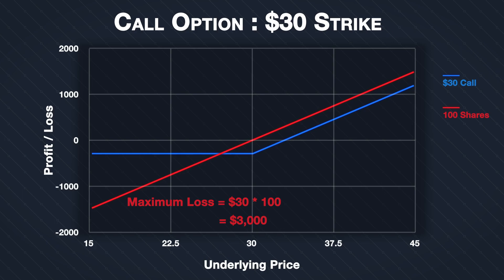Comparing this to the call option in blue — to the upside, the payoff is very similar to purchasing the 100 shares. The difference is that as $300 of premium was paid for the option, the profit is $300 less at every point above the $30 strike price. So far, it's not looking favorable for the call option.